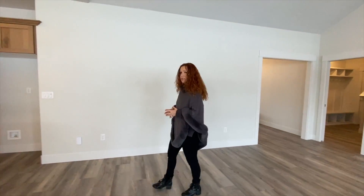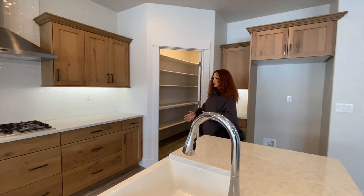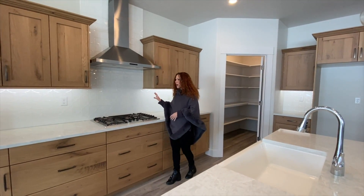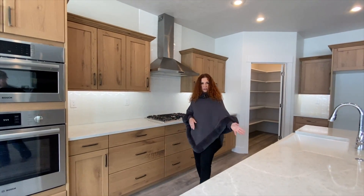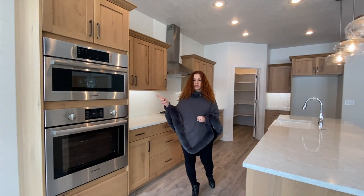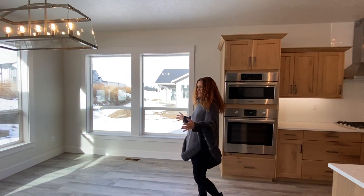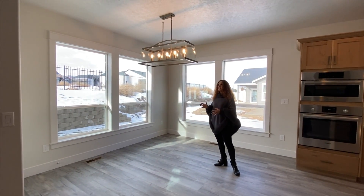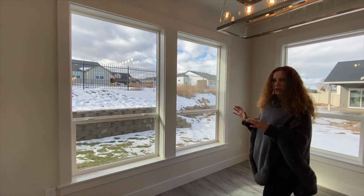The kitchen is really different from what we've been seeing lately. It has a beautiful natural wood color, knotty alder cabinets with lots of drawers. You have a quartz counter and this backsplash is just really unique. You have all the Bosch appliances included — the stovetop, the quiet dishwasher, the oven and the microwave. And let's not forget about that farmhouse kitchen sink.